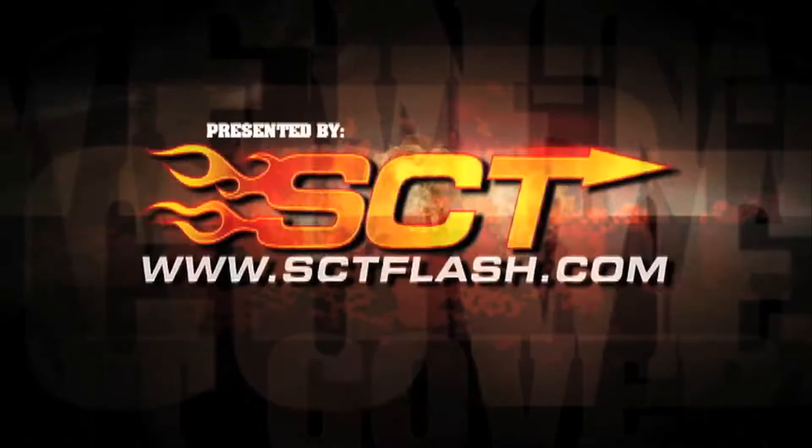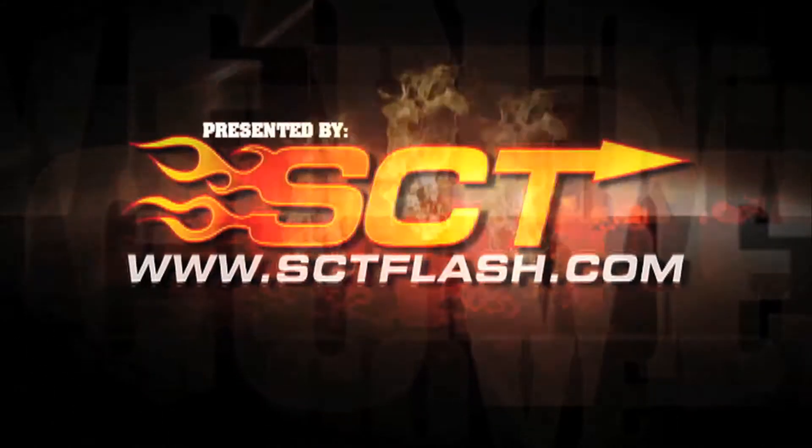Street Legal TV Event Coverage, presented by SCT Performance. It takes a lot to get a twin-turbo 10.5W car down the track straight every time, and one of those guys that does a pretty good job with it is Tim Essick.